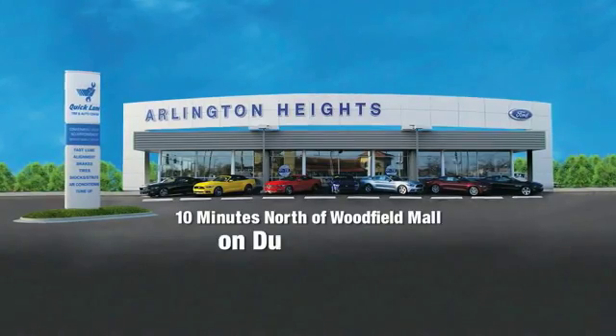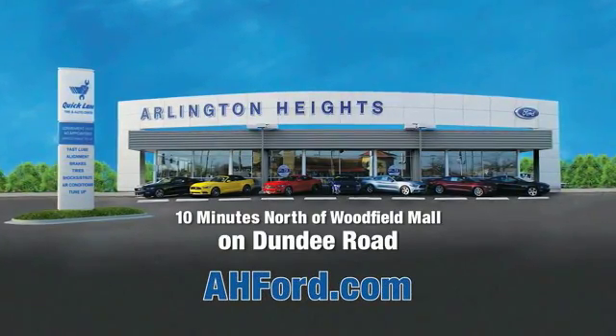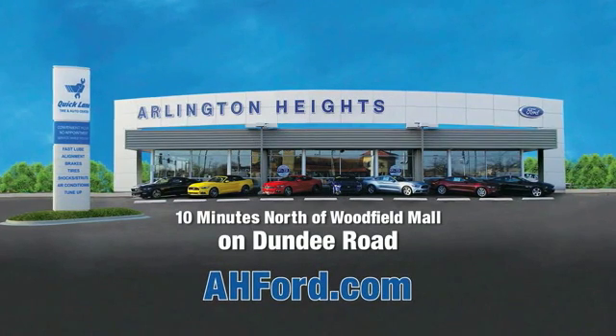We'll be right back. Arlington Heights Ford, just minutes north of Woodfield Mall on Dundee Road. Visit AHFord.com.